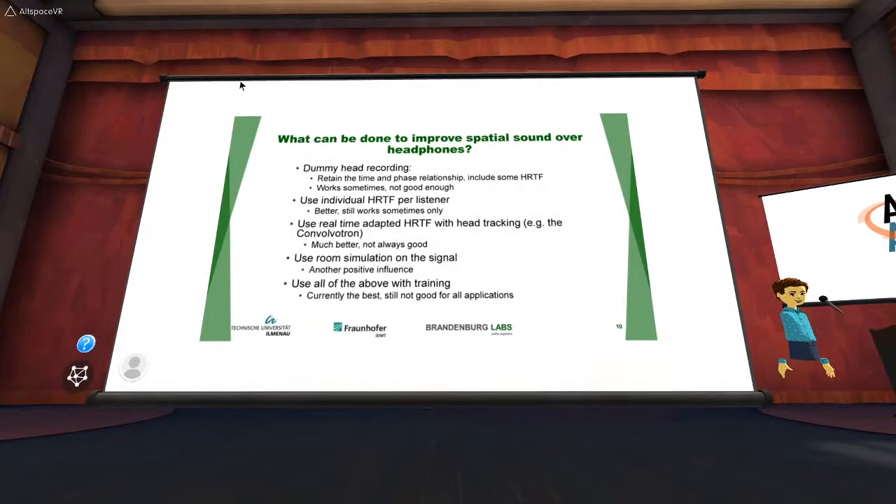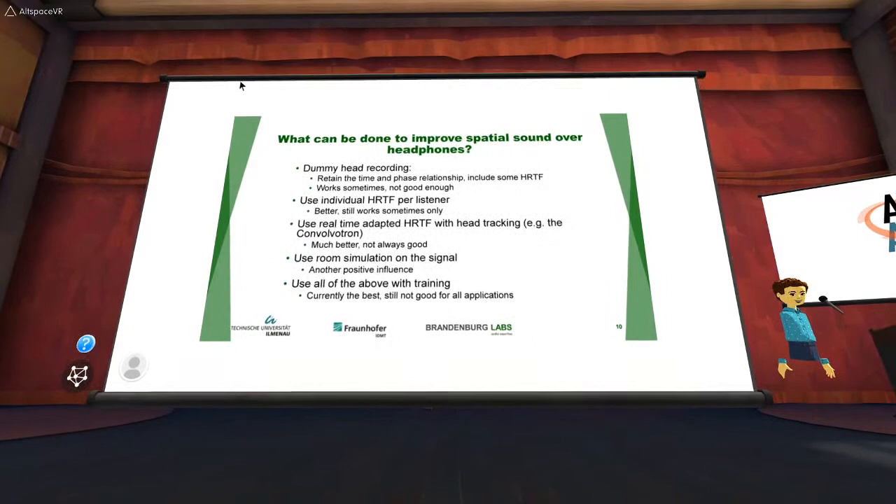What's still wrong? We underestimate what the brain is really doing. Quoting Dirty Hammershøy from last year's AES conference on headphone technology — paraphrasing — she said our brain is a very, very good pattern matcher, listening all the time and matching what it hears to stored patterns of what it has heard before. It compares current input to earlier input, and depending on how good the match is, we get a more or less convincing illusion.